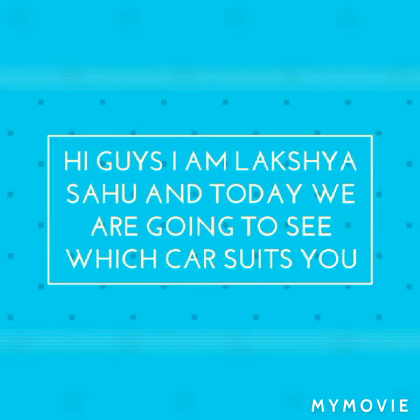Hello guys, I am Lakshya Savu and today you are going to know which car you should buy. So let's go.